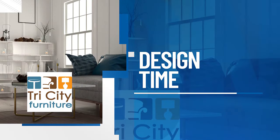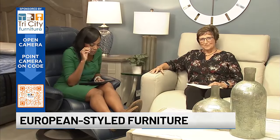Welcome back to TV 5 News at 9. It's now time for Design Time. We are at Tri-City Furniture with our great friend Kathy Kilborn. Great to see you. Hello there. And don't forget, we have a QR code on your screen for you to scan to get more information on today's topic. And today we're talking about European style furniture.